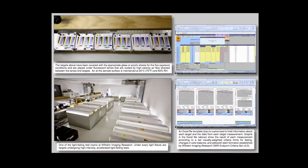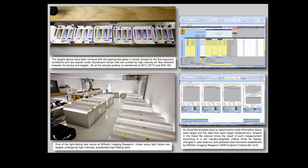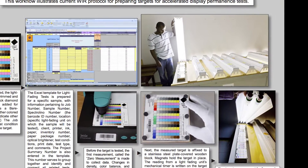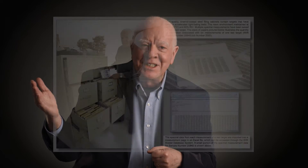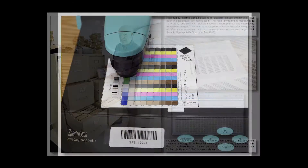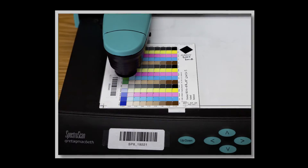Given how important good permanence on display and exposure to light is, we developed a whole series of accelerated tests to speed the process up. In an ideal world, we would determine how light stable a print is by simply putting it on the wall and measuring it over the next 100 to 200 years. But we can't wait 50 or 100 years to report about the new Epson pigment ink set.